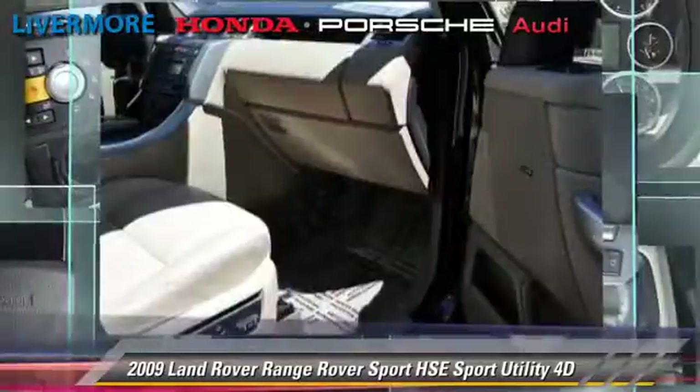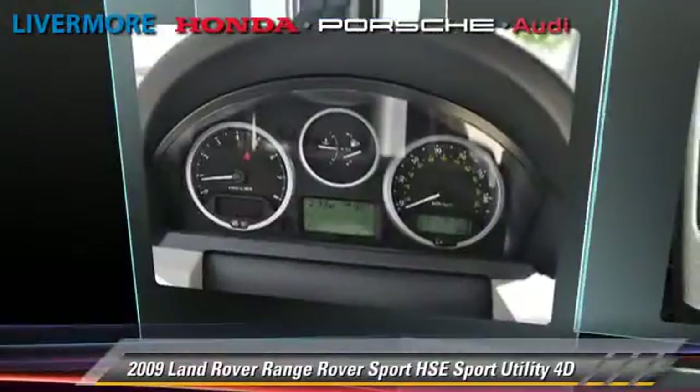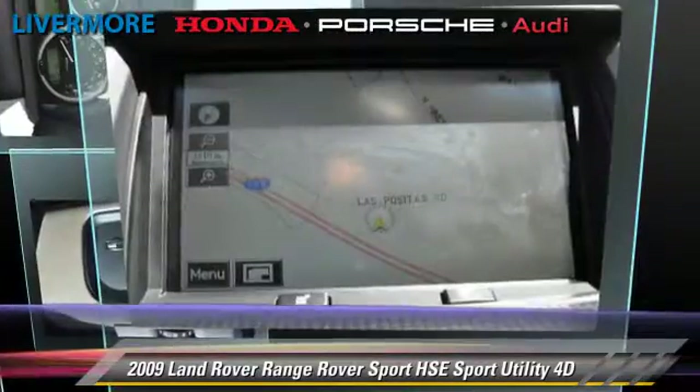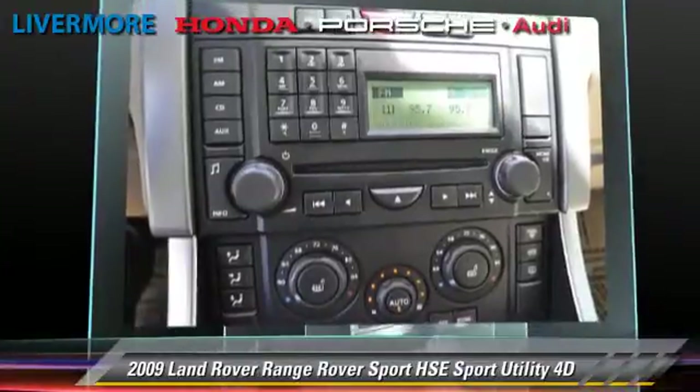Comfort and convenience features include Bluetooth wireless, navigation system, Harman Kardon sound, and Sirius satellite radio. Give us a call to schedule your test drive today.